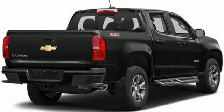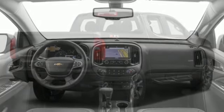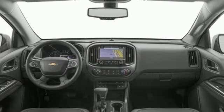Aluminum Wheels, Electronic Shift-On-The-Fly, Auto-Dimming Rear-View Mirror, and Automatic Transmission.